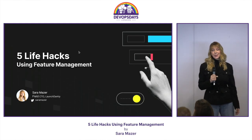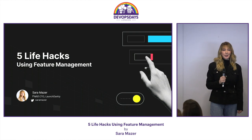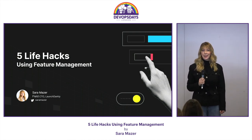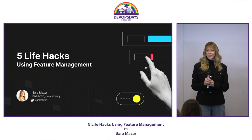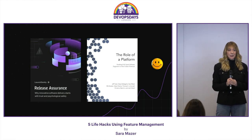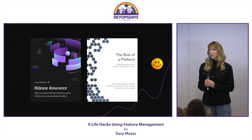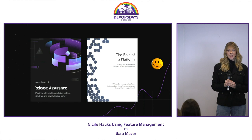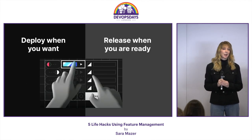Hi, my name is Sarah Mazur. I'm the field CTO of LaunchDarkly. Today, I'm going to give you a brief overview of feature management and explain how it can help your life. We've done a lot of research on this topic, including surveying over 500 developers on psychological safety. And I co-wrote a paper with IT Revolution on the role of standardized platforms and their impact on cognitive load. And I believe feature management can help you.